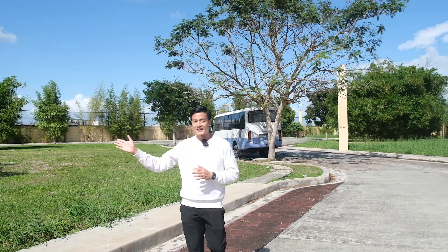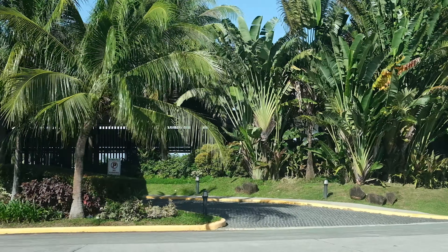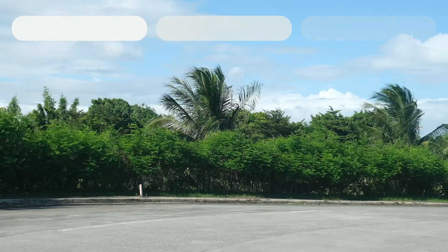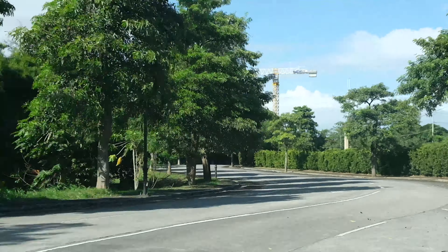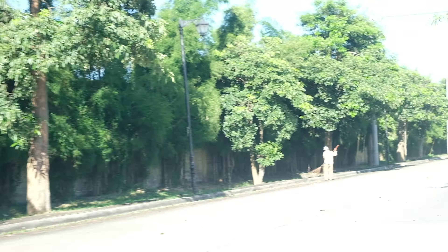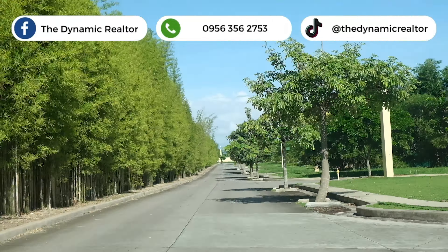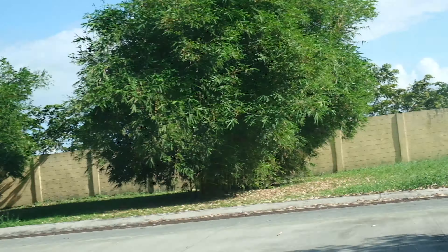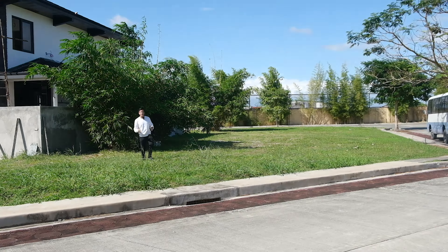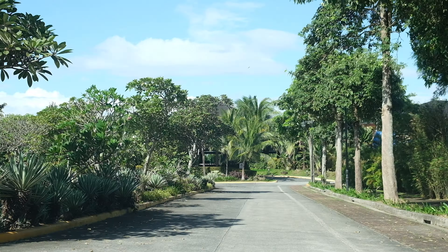Before we dig deeper, bago natin lakaran yung perimeter ng lote, let's drive from the gate papunta dito sa lote para makita mo kung gaano kalapit lang sya sa gate. Upon entering the gate, tumbukin mo lang yung amenities or clubhouse, then turn right, and dire-direcho na lang sya. Maaliwalas yung kalsada, malapad, it's tree-lined. Then papunta ka lang dun sa last block, turn right, and makikita mo na agad dun yung lote na ito. As you can see from the drive, it's just a short drive — isang beses ka lang lumiko, andito ka na agad.